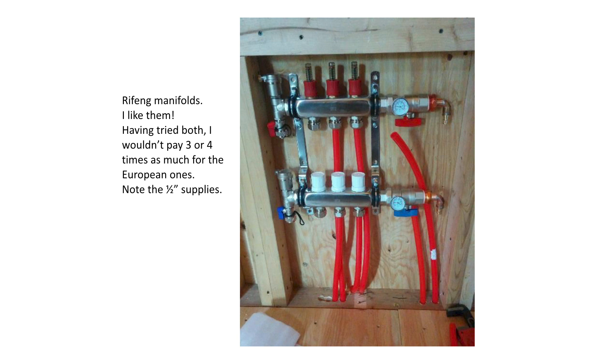Chinese manifolds work perfectly fine. I've tried the Italian and German ones as well, and I don't see any reason to pay extra for them.